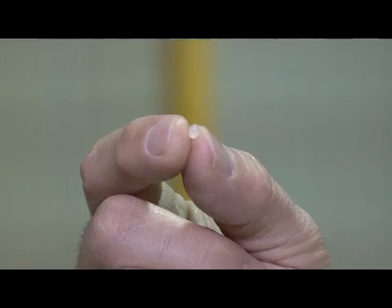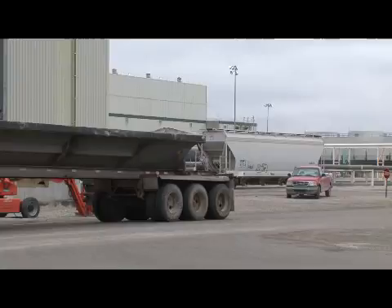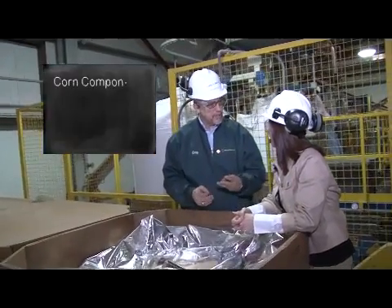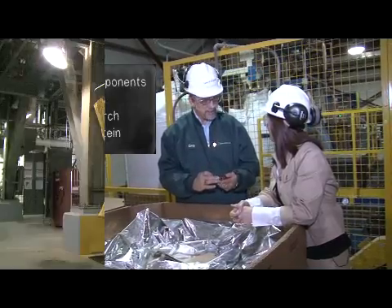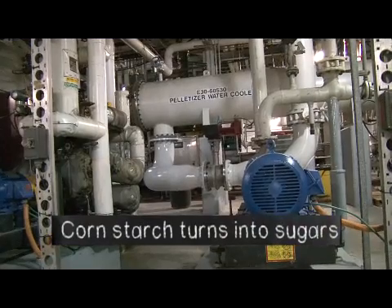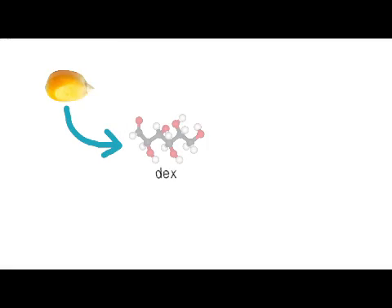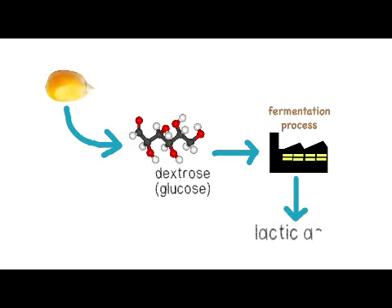So Kerry, take us through the process from when the corn comes in to when the ingeo pellets come out. This pellet starts with corn entering the Cargill site here. Corn is separated into three components: the oil fraction, the starch fraction, and the protein fraction. The starch fraction of a corn kernel is then converted to a family of sugars — one of those sugars is dextrose, or glucose. That raw material is supplied to a facility where that dextrose, using fermentation processes, is converted into lactic acid.